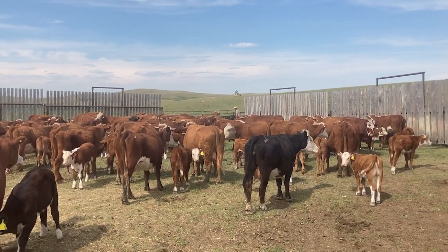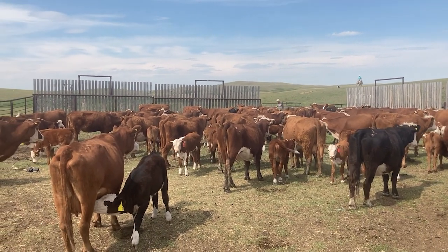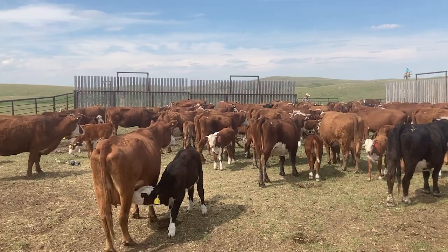Here's our first breeding group. We sorted all these cows and their calves into this pen, and we're going to put them in their own field.